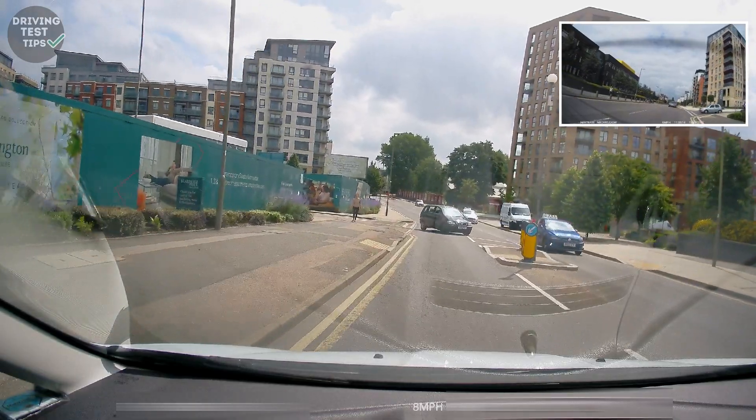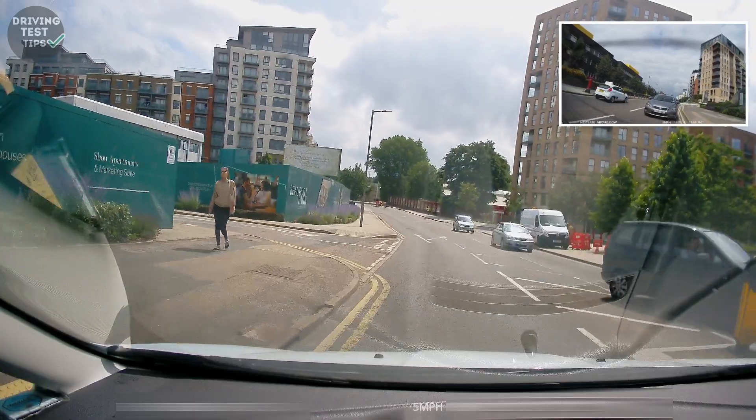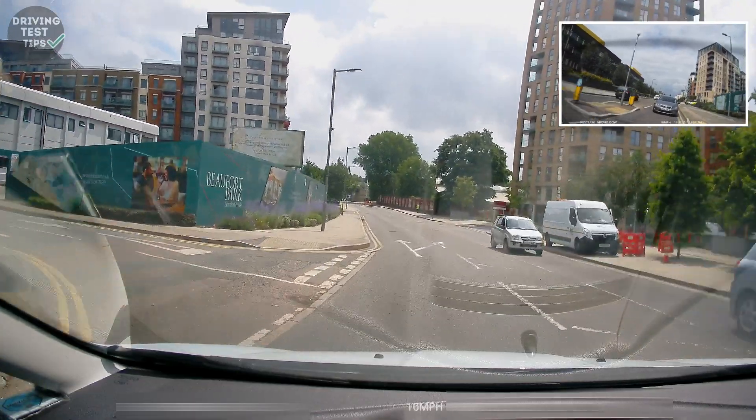Turned nicely left, and then straight away we've got a vehicle in the road — responded to that quite nicely and then carried on.